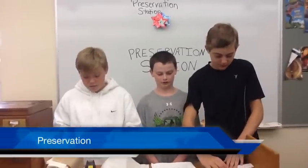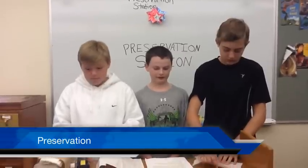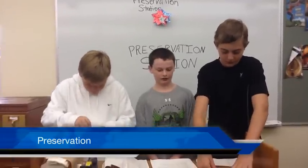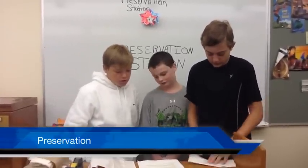Now that we have excavated, analyzed, and publicized our findings, we are on to preservation. This is the last step of the archaeological method. In this step, we will put our findings in the appropriate conditions to be preserved. Cal, what method are you using to preserve this brick? I will be wrapping it in special cloth so it won't crack, and will store it in low humidity and oxygen conditions so it won't decompose.